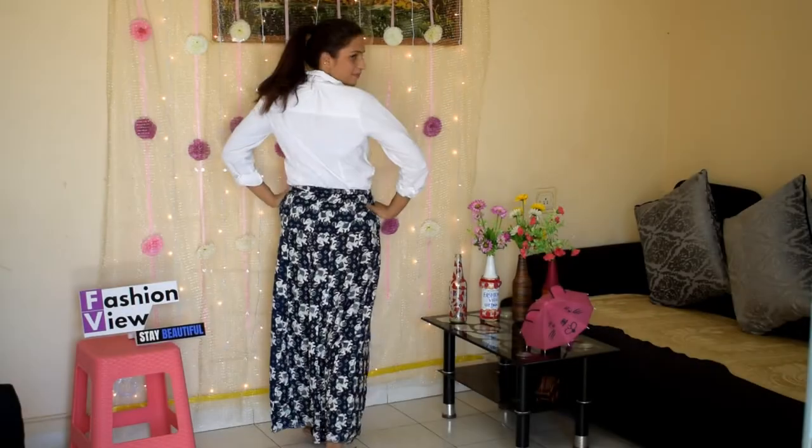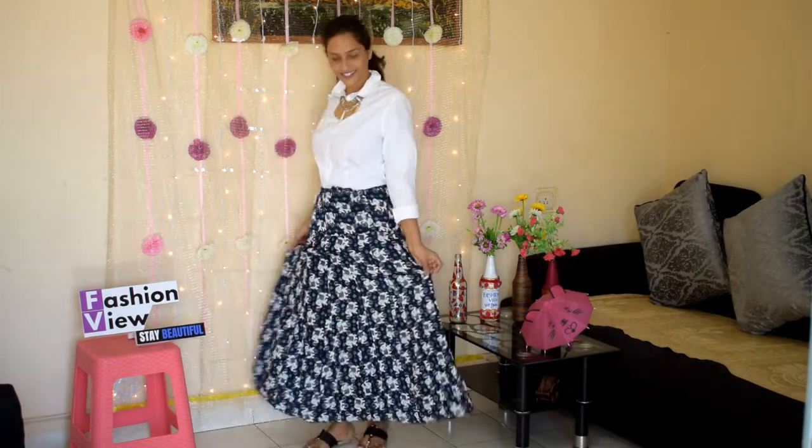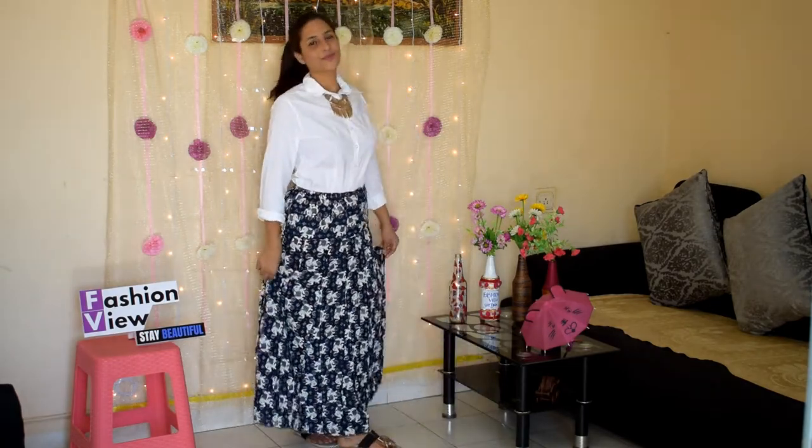In my next look, I wore the skirt as a long skirt with a white collared shirt, a neckpiece, and a high pony.